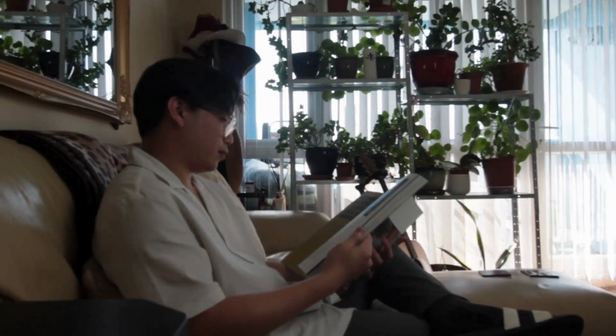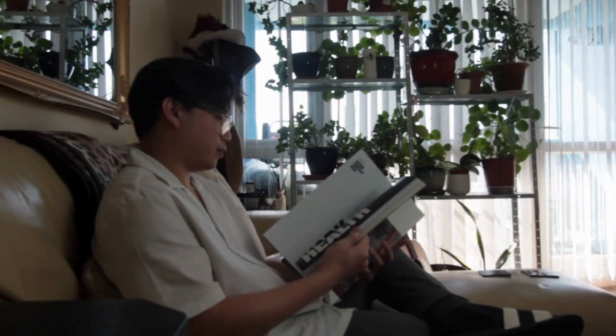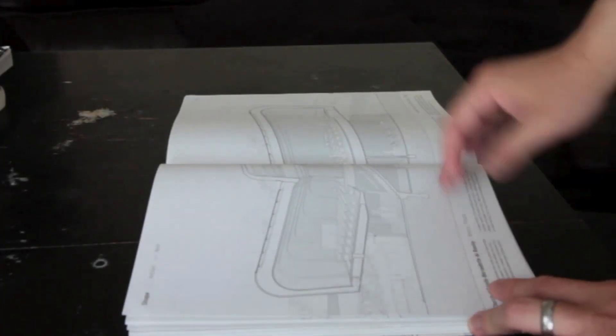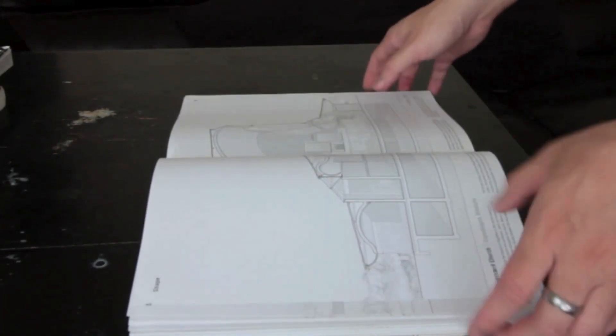Discovering new ideas every day is crucial for any architect's work. While it is true that we can access almost any information through our phones, laptops, or on the internet, books will continue to play a significant role in my life. There's always something uniquely satisfying about unwrapping a new book, inhaling that fresh book smell, and turning page after page of beautifully printed paper.